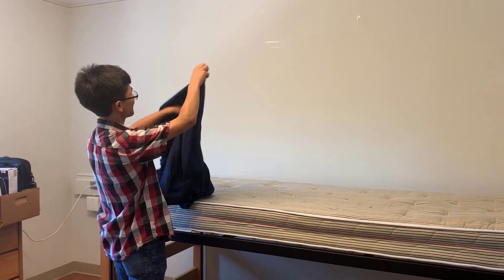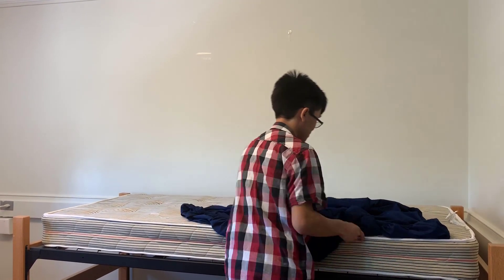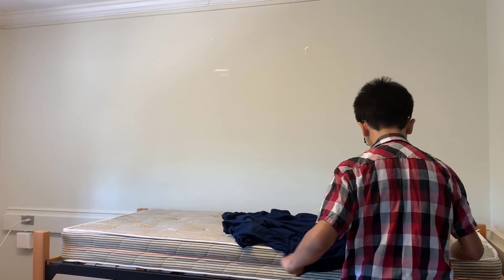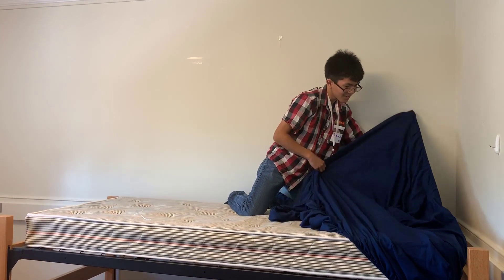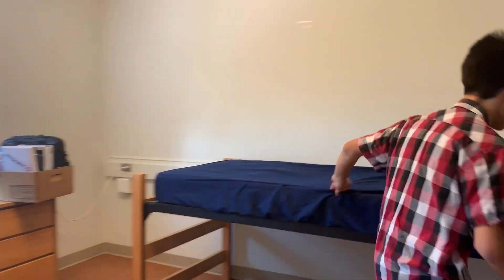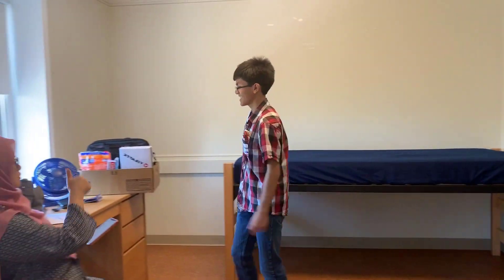Which one is the other side? Okay, so this is the long side. Not too bad, not too bad. Where's the corner? I did it, I did it, Mom! Oh, good job!